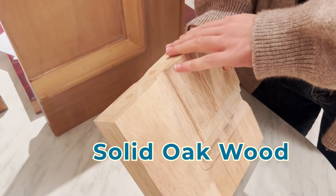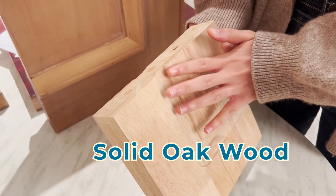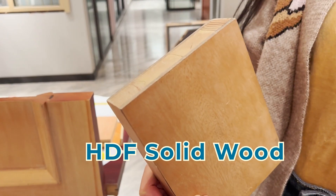The main materials of wooden doors are oak doors and solid wood composite doors. The cost of oak doors is higher and in some areas they are easy to crack. Solid wood composites are the most cost effective.